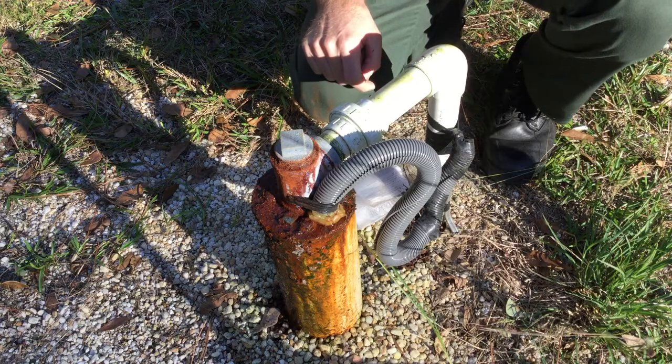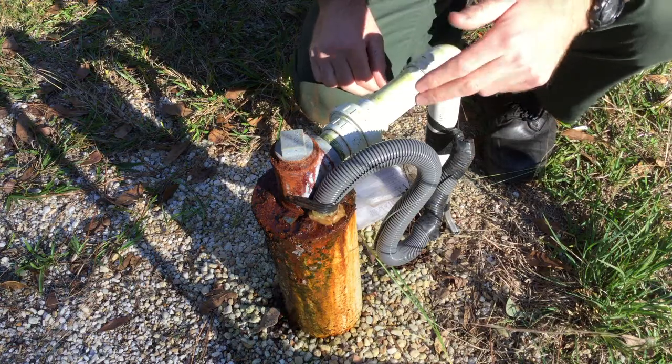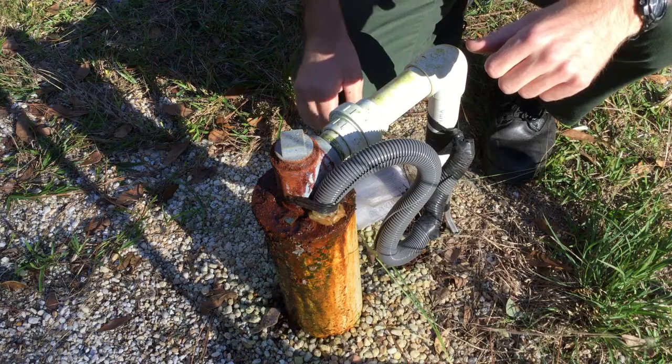At my house, I get water from a well — this well in particular. We have an electrical cable running to a pump at the bottom of the well. This pump pushes the water to the surface.